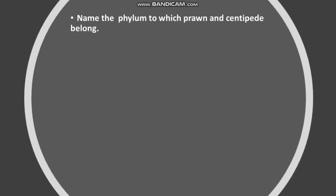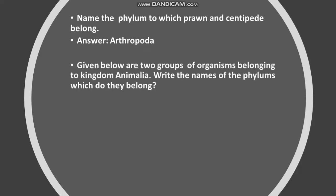Question: Name the phylum to which prawn and centipede belong. Answer: Arthropoda. Given below are two groups of organisms belonging to Kingdom Animalia. Write the names of the phyla to which they belong.